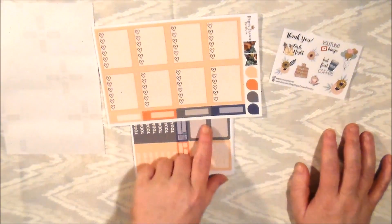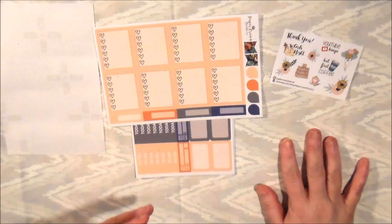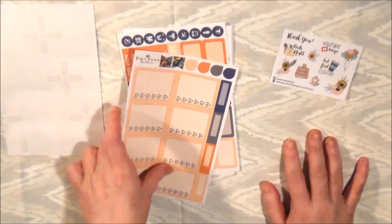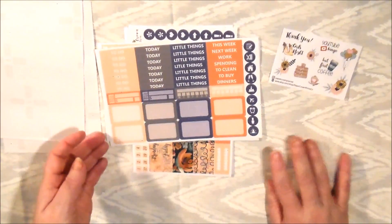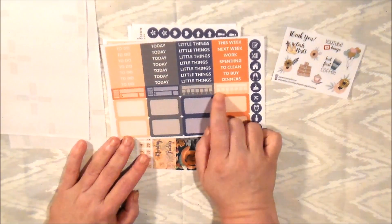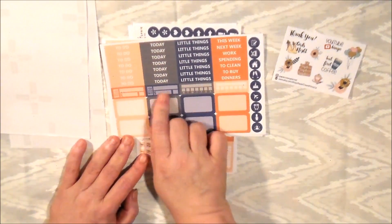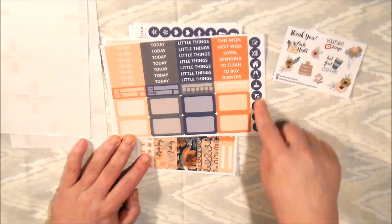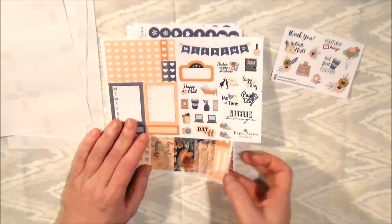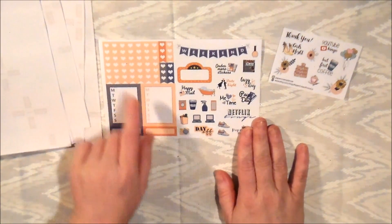I can still write on these boxes and her half boxes — these two colors are not full solid and leave room to write in black. She gives you two corner flags, appointment boxes, littles, to-do-todays, and extras. I would love two more of these pages. She also includes bill-dos and icons done in a very unique way. This kit will be featured in April.